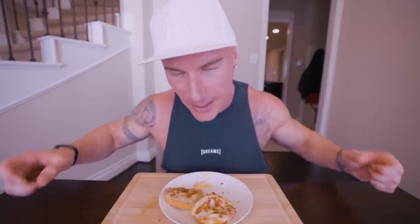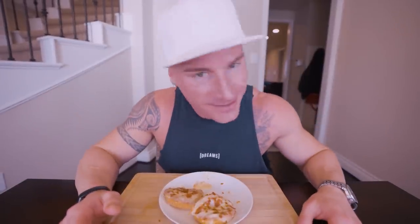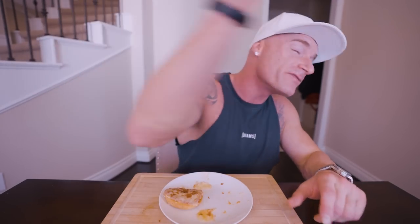And with that, we're out of here. Make sure you enter the giveaway — I love each and every one of you. Until next time, ladies and gentlemen, I will see each and every one of you at the next video. See you guys.